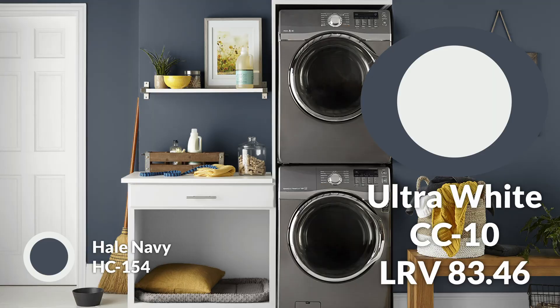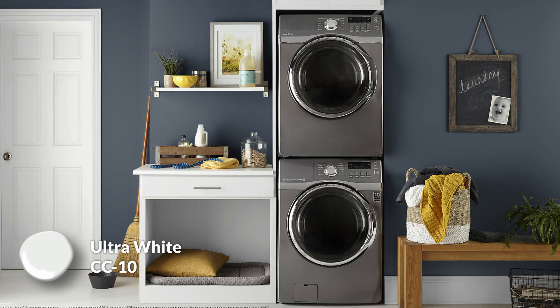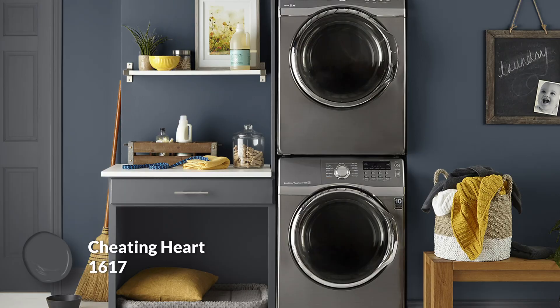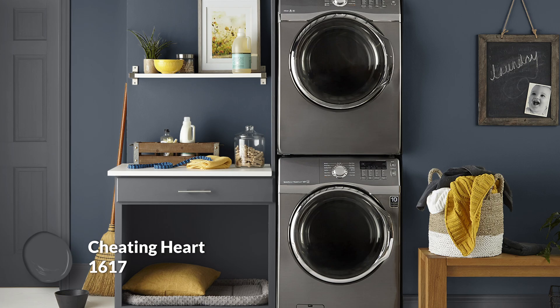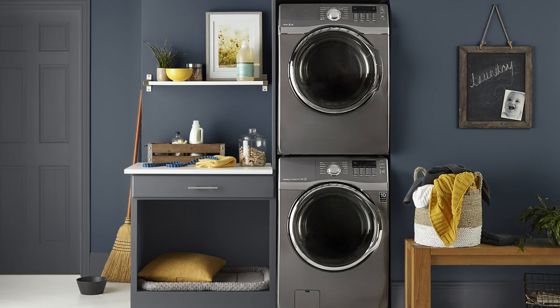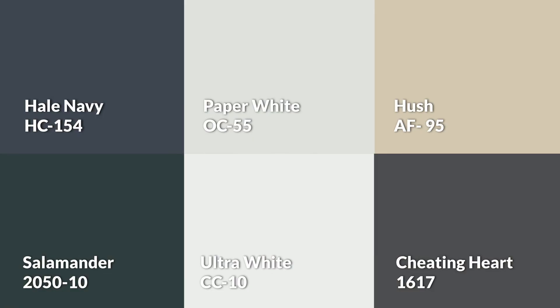For trim colors, Ultra White is my go-to cool white — it has a brilliant, crisp quality to it. My dark trim option would be Cheating Heart, a straight-up charcoal gray with a similar darkness level to Hale Navy but without the blue. I kind of like Cheating Heart on the doors, and I'd leave it up to you whether door frames are white or matched to your wall or door color — you can have Hale Navy door frames or Cheating Heart door frames, since both colors are nearly identical LRV-wise. It's personal preference.